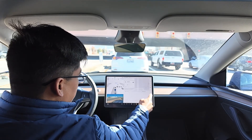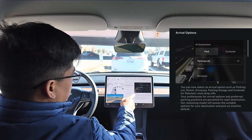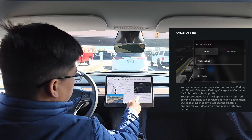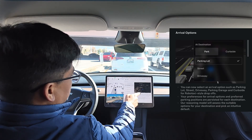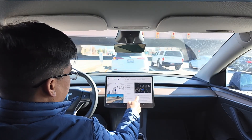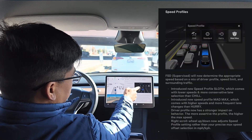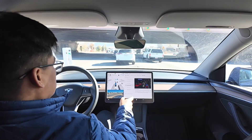Meanwhile, let me show the release notes. You can see this is what I was talking about - it gives an option for 'at destination': parking lot, street, or driveway arrival options. Also, speed profiles have changed to Chill, Standard, Hurry, and Mad Max. And there's a user interface improvement as well.